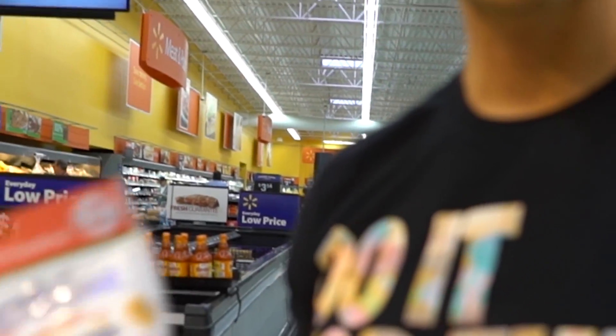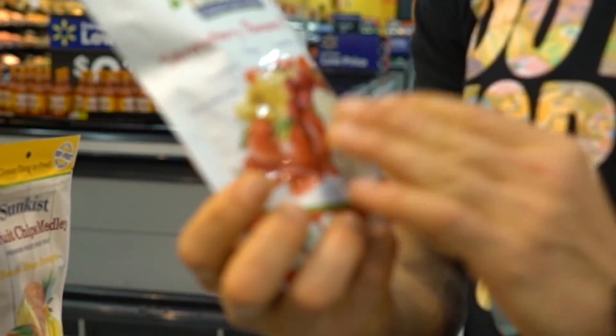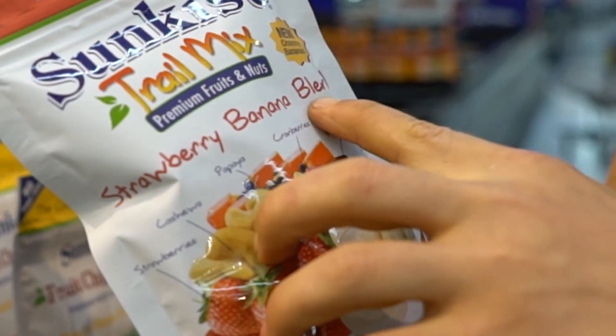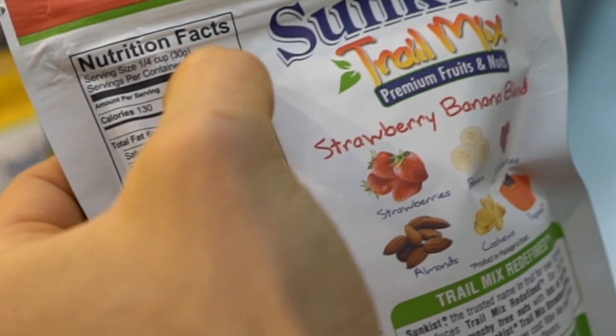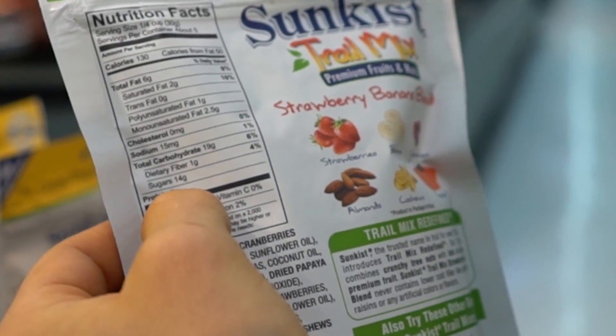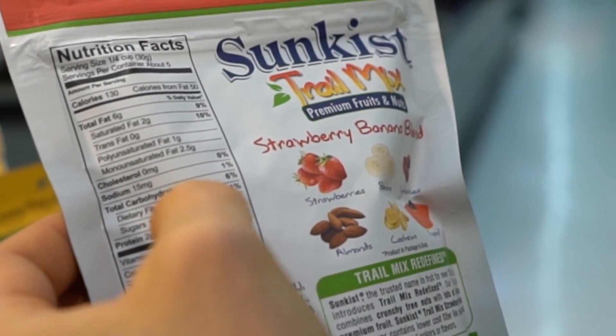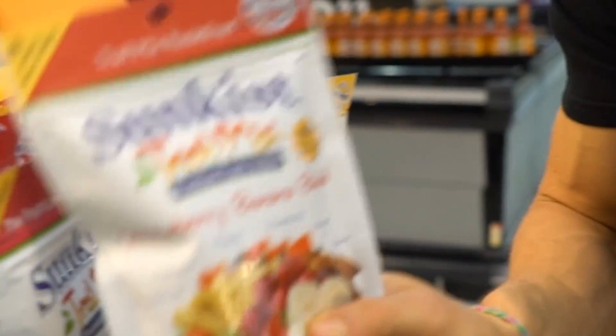A lot of people see a strawberry banana blend of dried fruit and nuts and think it's healthy. But this bag has five servings of 130 calories each — 2 grams of protein, 6 grams of fat, 19 grams of carbs per serving. If you eat the whole bag, you're setting yourself back big time. That's what society tells you is healthy.